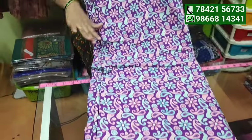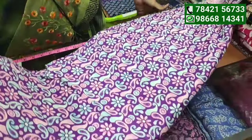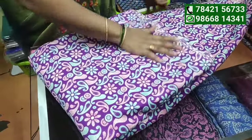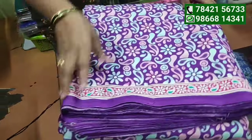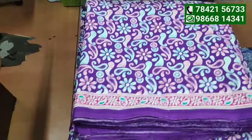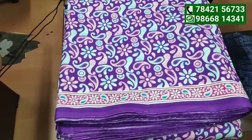I am going to make a double stitch. I am going to check this video on the channel. This is a pure Jyothi fabric.